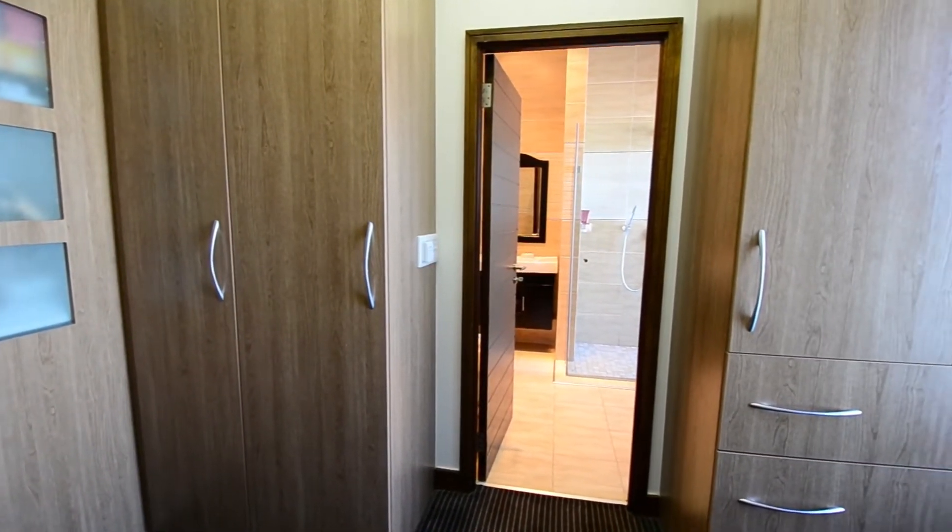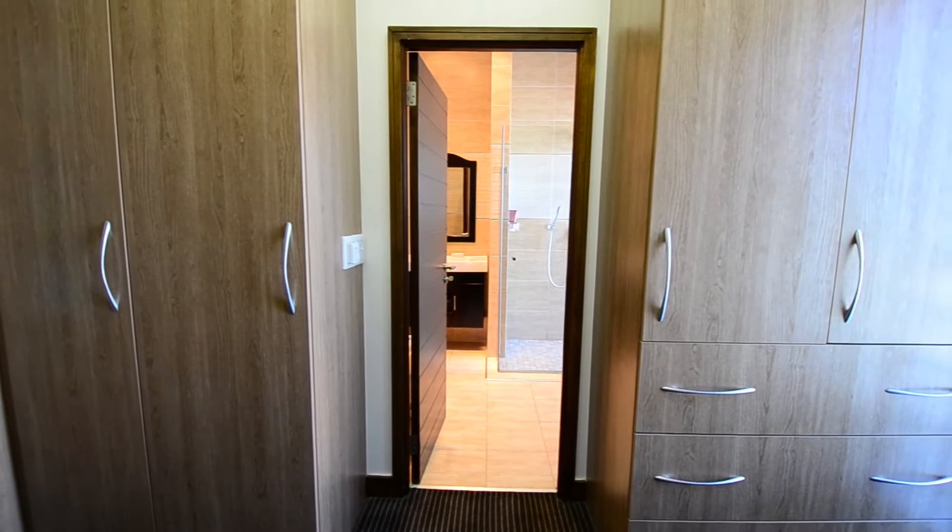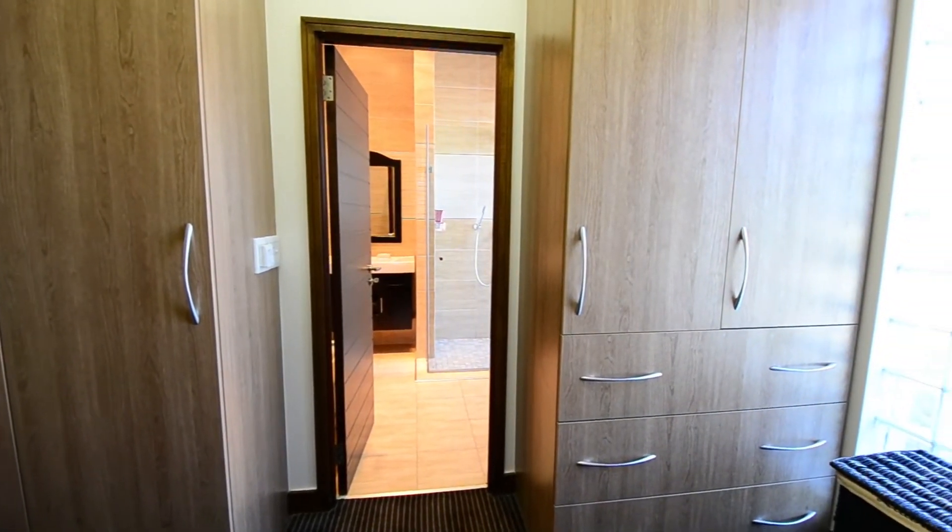The walk-through closet offers ample cupboard space, carpeted floors and leads through to the main en-suite.